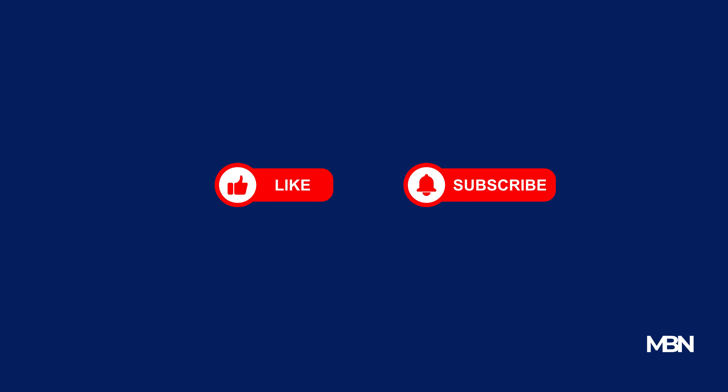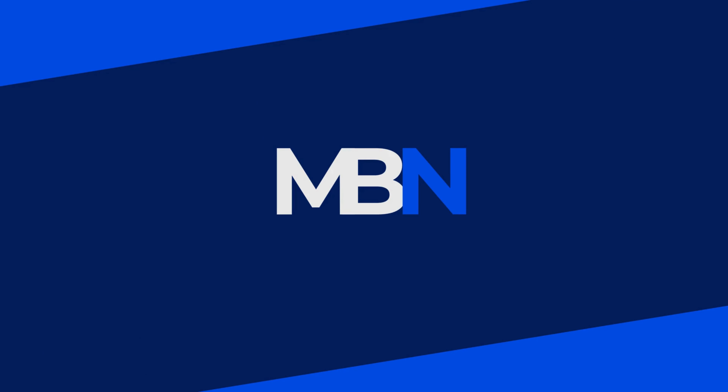If you found these tips helpful, please give the video a like and consider subscribing to the channel. Thank you for watching.